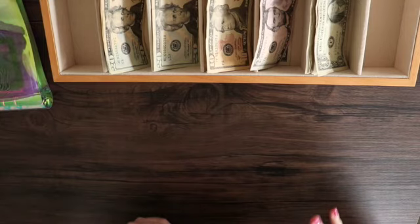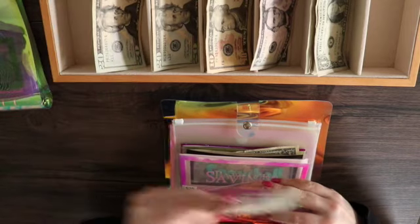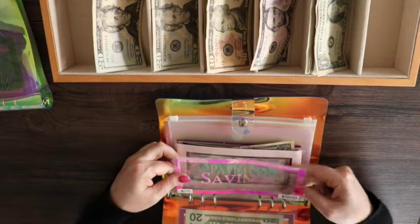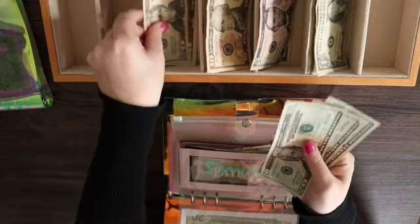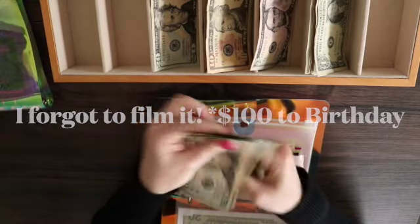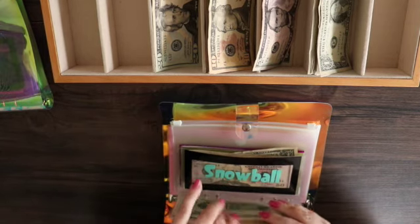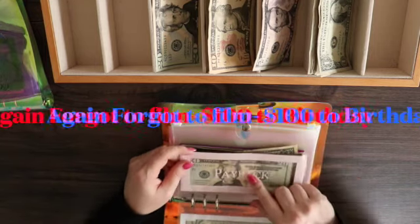Next is going to be savings and business type stuff. Business is getting $20. Savings is not getting anything — I do have savings in my bank account, but my actual sinking fund envelope is not getting anything. This one in particular is my business savings. Payback is getting $100. If you stay to the end of the video I will show you what I'm going to do with that $100.